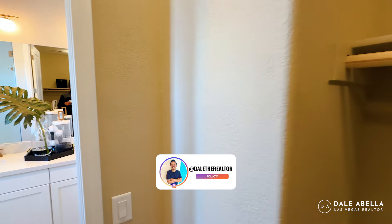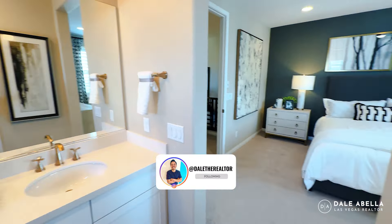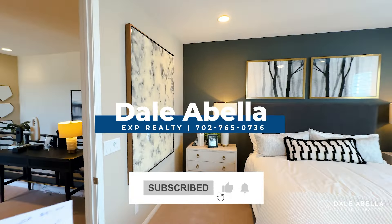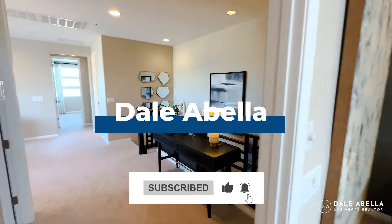Alright guys, let me know what you think of the Sandalwood floor plan. If you have any questions or want to know what the current incentives are, give me a call or shoot me a text. Until then, I'll catch you guys in the next video.